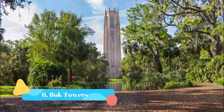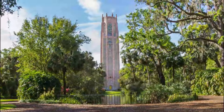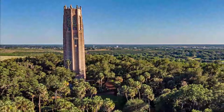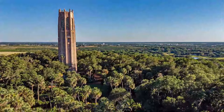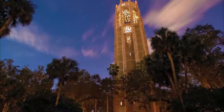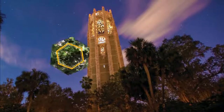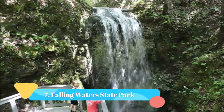Number six: Bok Tower Gardens. Bok Tower Gardens is the epitome of a hidden gem in Florida. Located in Lake Wales in central Florida, this beautiful site was originally a bird sanctuary and houses citrus groves and wildflowers as well. The main attraction is the Singing Tower, which is home to daily concerts that showcase the power of sound resonating from the tower.